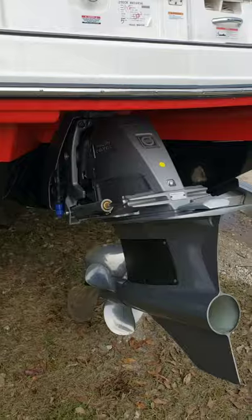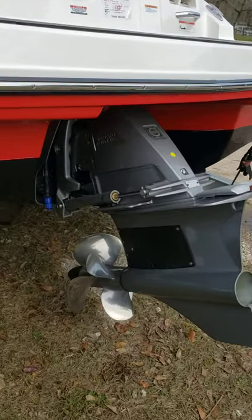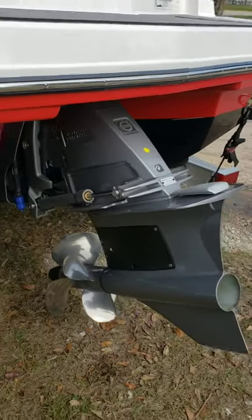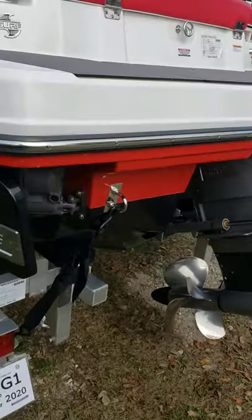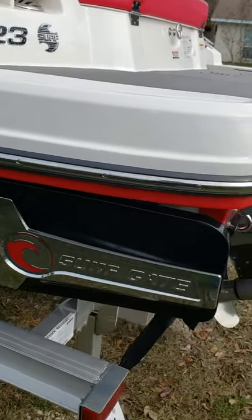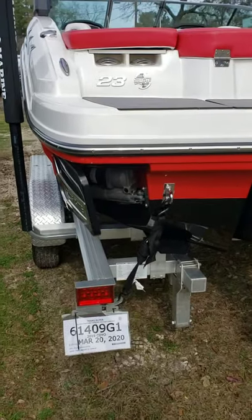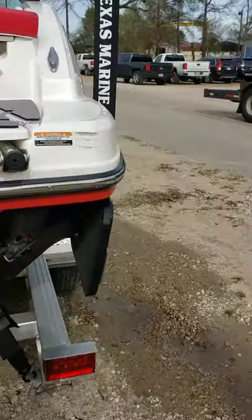It does have the Volvo Penta forward-facing dual prop, which allows for impeccable handling at low speeds. At higher speeds, it will turn on a dime with the entire drive being the rudder. You also get surf gates on the Surf Edition Chaparral. These work great whenever you're trying to get a surf wave going — if you're surfing on the left side, you'll open up the right surf gate and vice versa.